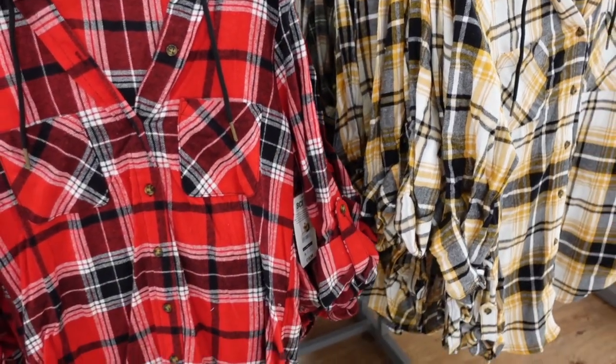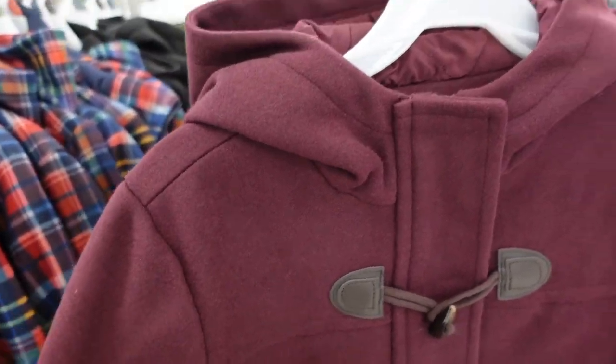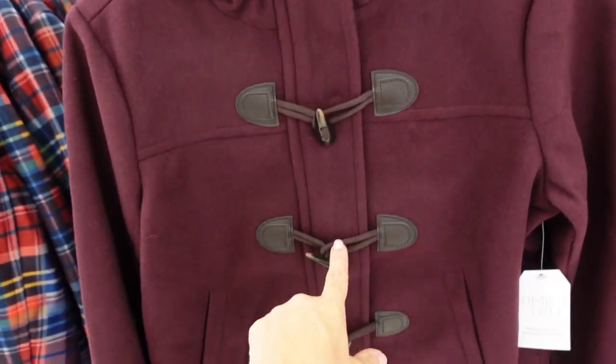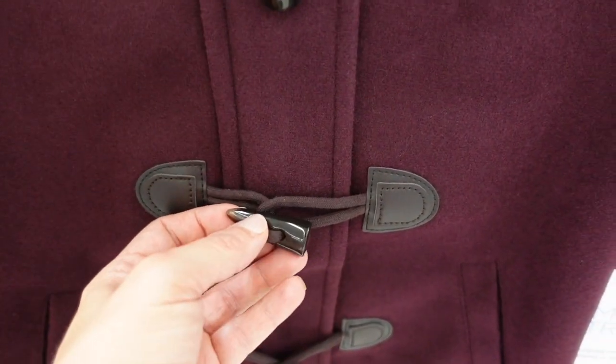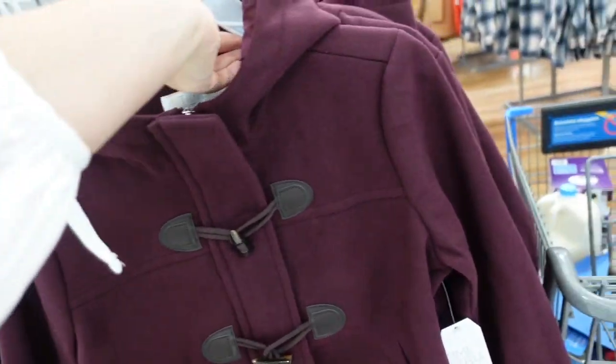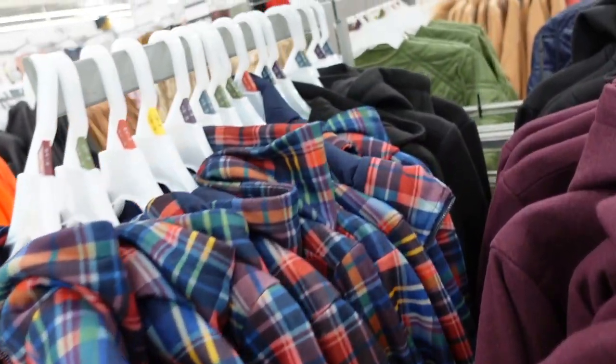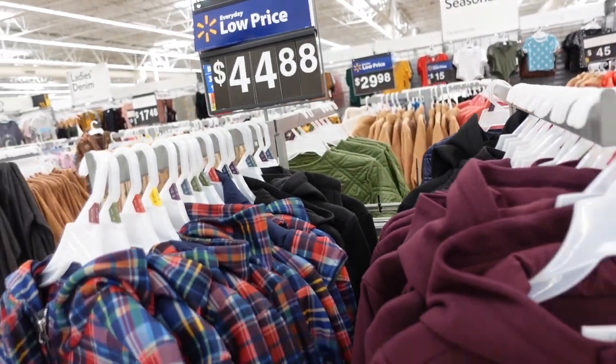New color in the toggle coat from Time and True. Has toggles with a tortoise detail, side pocket, relaxed wrist, completely lined on the inside, and also has a hood. This purple color is new — we've also seen it in plaid and solid black. They're $44.88.